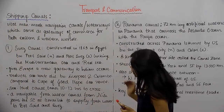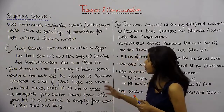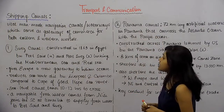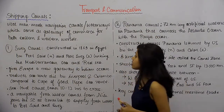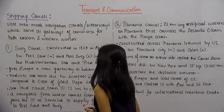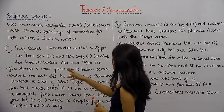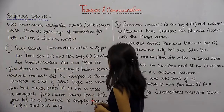We have two very important examples of Shipping Canals. The first one is the Suez Canal and the second one is the Panama Canal. We will start with the Suez Canal, which was constructed in 1869 in Egypt, between Port Said in the north and Port Suez in the south, linking the Mediterranean Sea and the Red Sea.